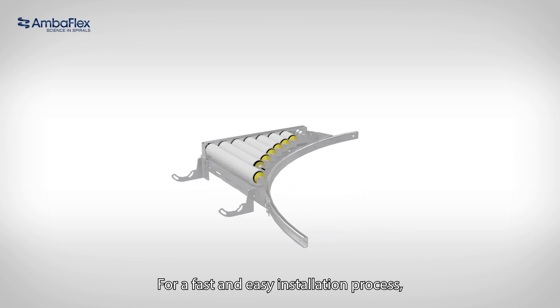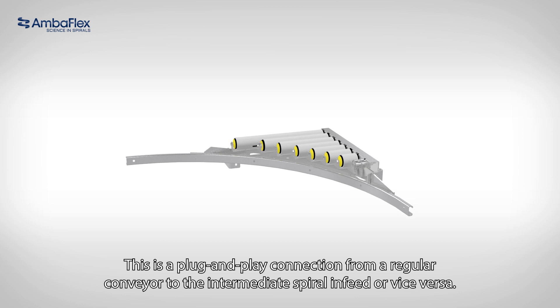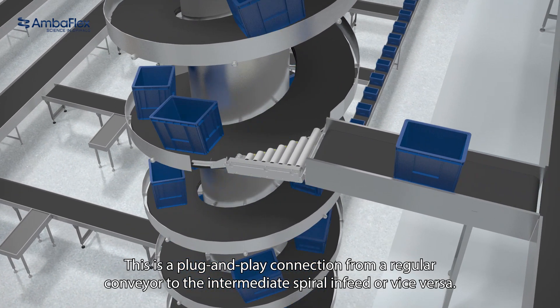For a fast and easy installation process, we offer a pre-assembled connection bridge. This is a plug and play connection from a regular conveyor to the intermediate spiral infeed or vice versa.